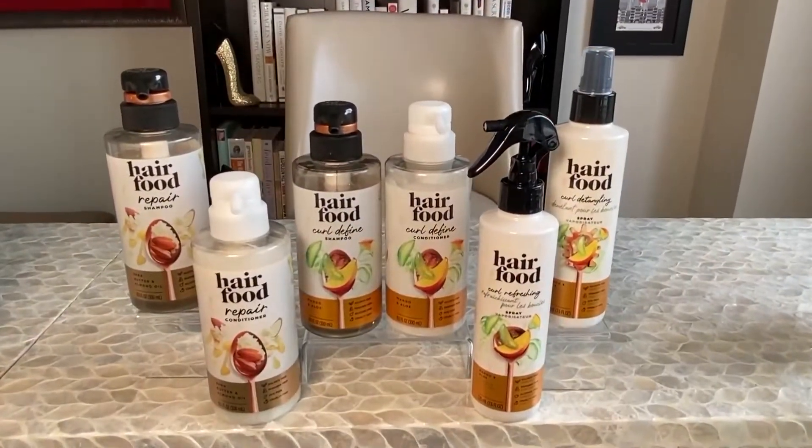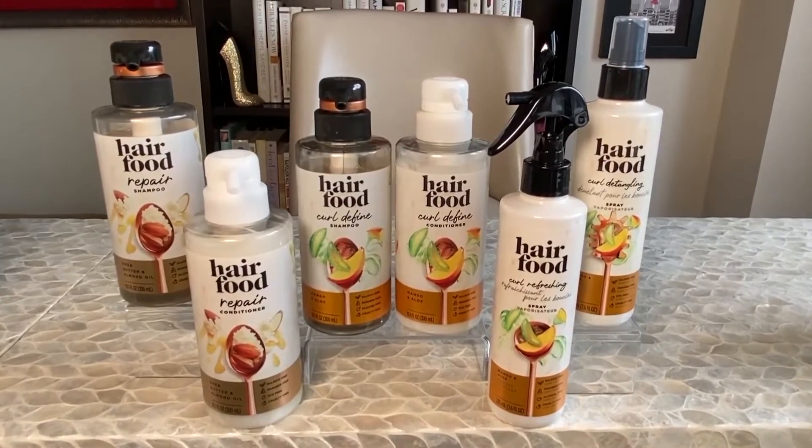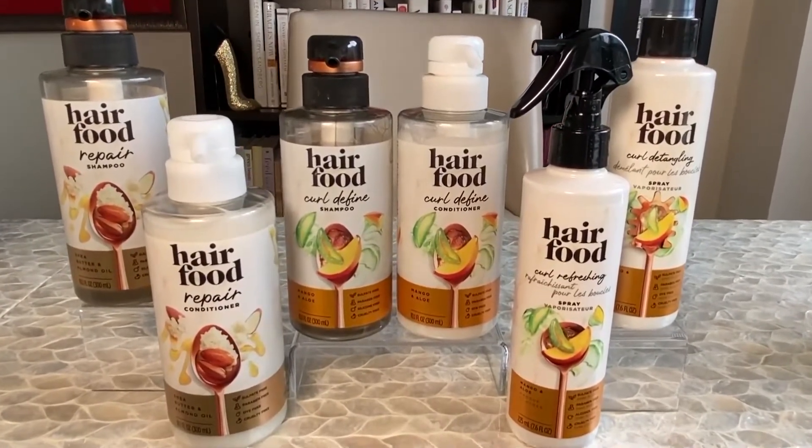It's important to nourish your hair just like you nourish your body. I like to use gentle, sulfate-free hair products like Hair Food Shea Butter and Almond Oil Shampoo and Conditioner. This strengthens and protects hair from damage and frizz for soft, silky hair. And for those with curly hair, you can check out the Hair Food Curl-Defined Shampoo and Conditioner to get those luscious curls.